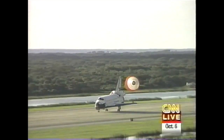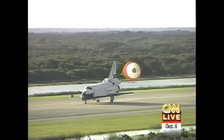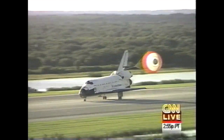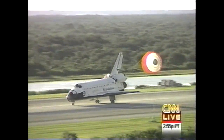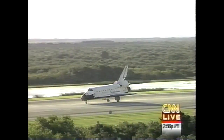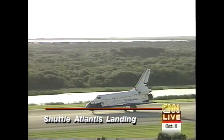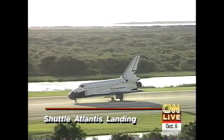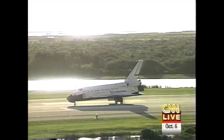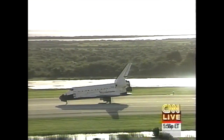We'll listen as the shuttle rolls to a stop. I can tell you a little bit more about what it did, and then we'll hear Commander Jim Weatherby. Imagine what it must feel like for Michael Foley, a man who has weighed virtually nothing for the past four months and three weeks. Mike Foley now weighs his full weight for the first time in a long, long time. His wife Rhonda, his two children, some pizza and beer awaiting him at the astronaut crew quarters down in Florida.